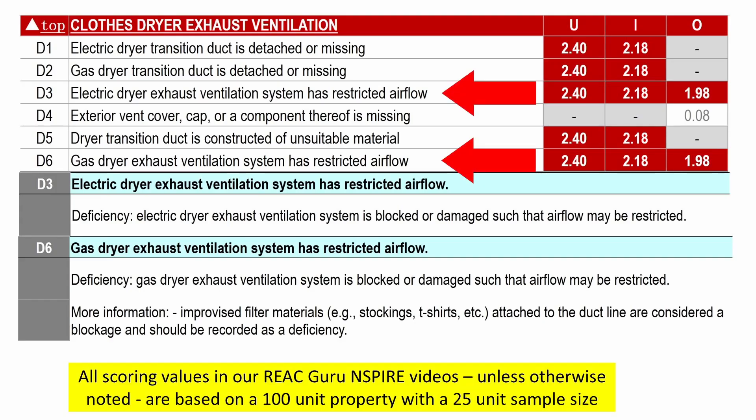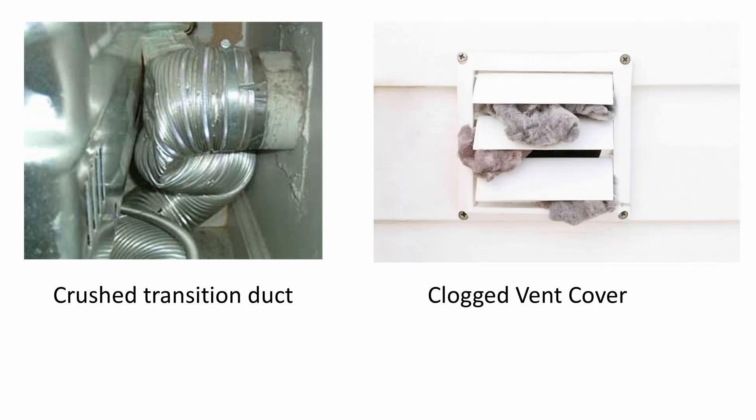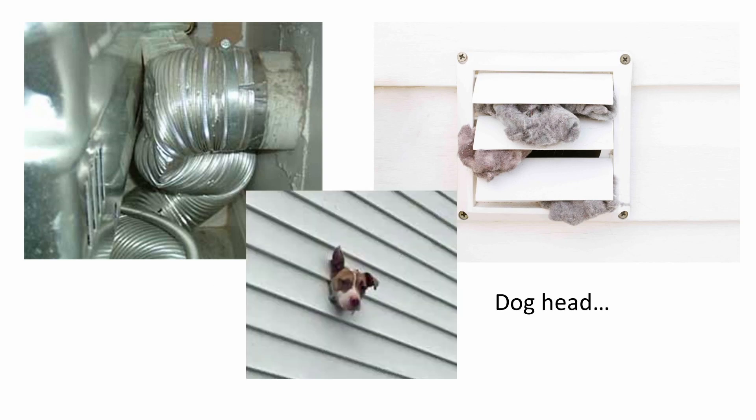Deficiencies 3 and 6 are essentially identical. I'm not sure why they separated them instead of putting them side by side like 1 and 2, but deficiencies 3 and 6 are essentially identical except that one applies to electric and the other applies to gas dryers. In either case, the system has restricted airflow — some kind of clog in the ductwork, a crushed transition duct, maybe a bird's nest in the cover or in the ductwork, any kind of obstruction.